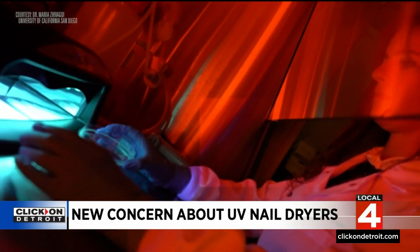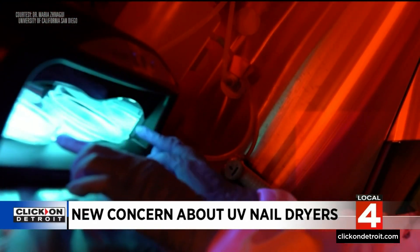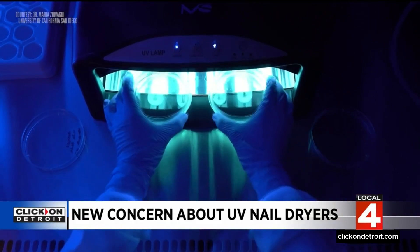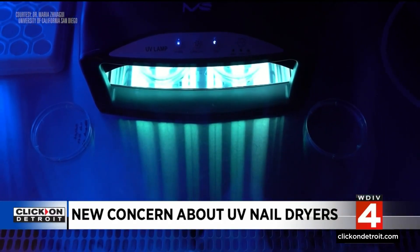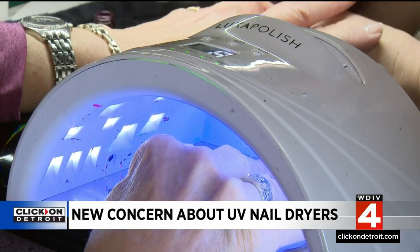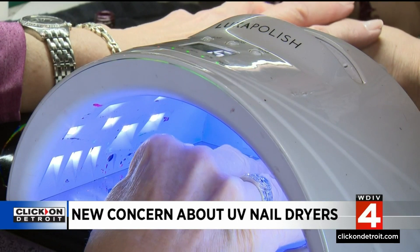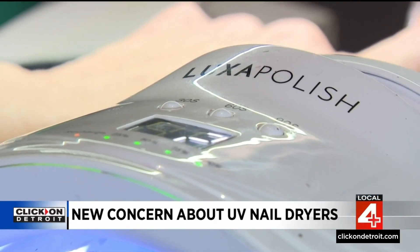Without getting too technical, one group of cells came from a mouse and two groups from human skin cells. The UV machine used was the kind anyone can purchase for at-home use, and that turns out to be key to the study. Dr. Javaghi's team found that when cells were exposed twice in quick succession for 20 minutes each, there was a change in the DNA and also cell death — 20 to 30 percent of cells, which is a lot.